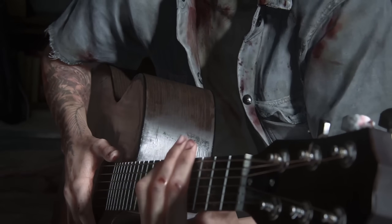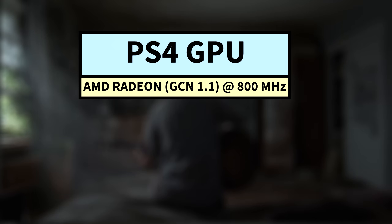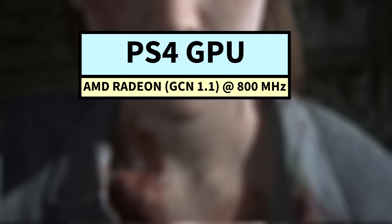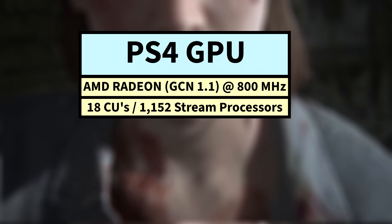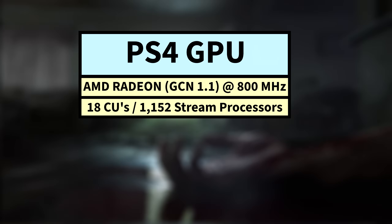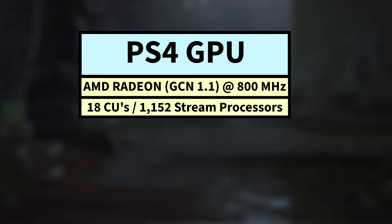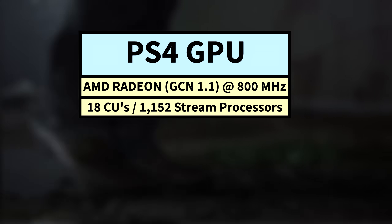The Radeon GPU in the PS4 was based on AMD's GCN 1.1 architecture and ran at an 800MHz clock speed. It came equipped with 18 compute units, each with 64 stream processors, for a total of 1,152 stream processors altogether. These processors are also called shader cores, and they all handle small chunks of data in parallel. These over 1,100 stream processors work all at once to crunch the numbers for shaders, physics, lighting, particles, and everything needed to render high-fidelity graphics — so obviously, the more the better.